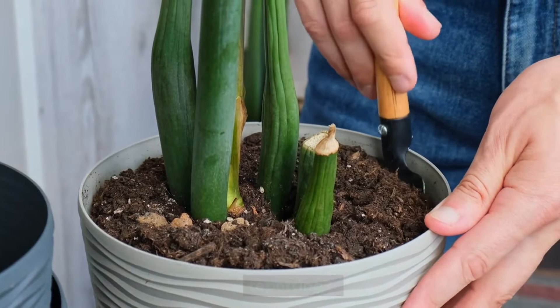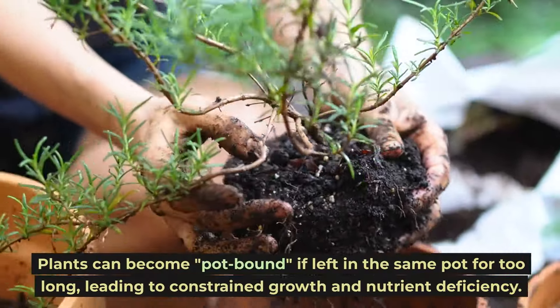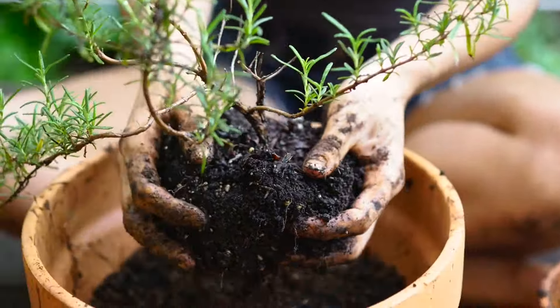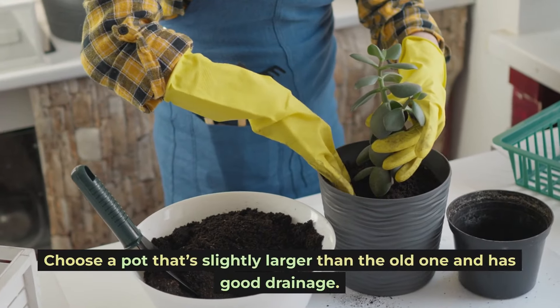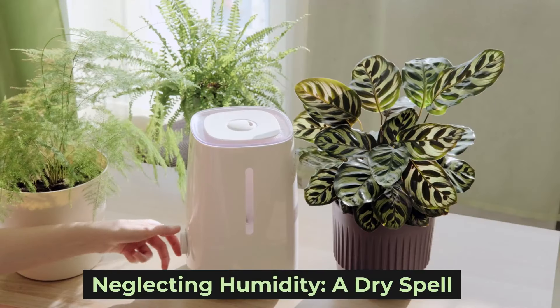Plants can become pot-bound if left in the same pot for too long, leading to constrained growth and nutrient deficiency. If you see roots peeking out of the drainage hole, it's time to give your plant a new home. Choose a pot that's slightly larger than the old one and has good drainage.